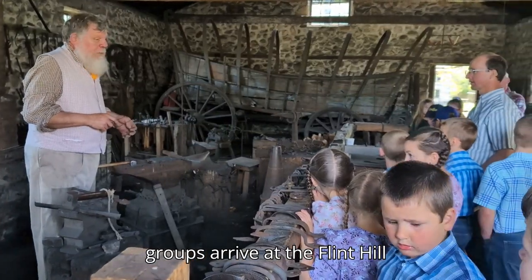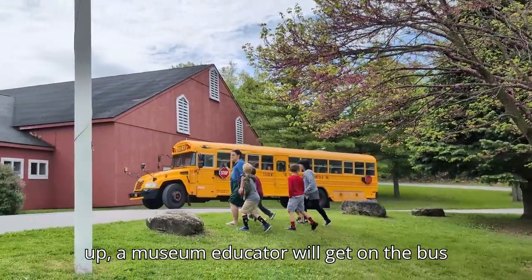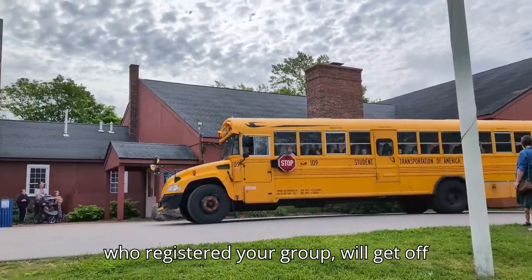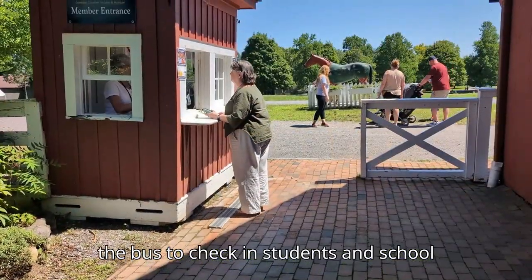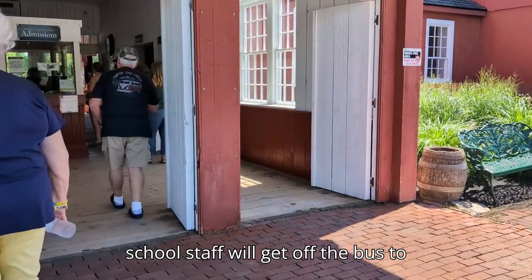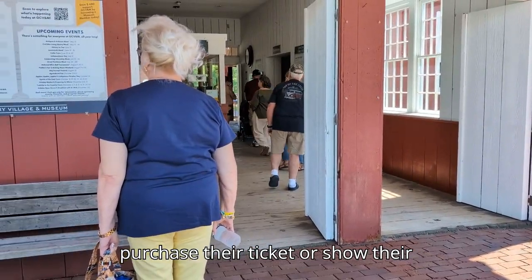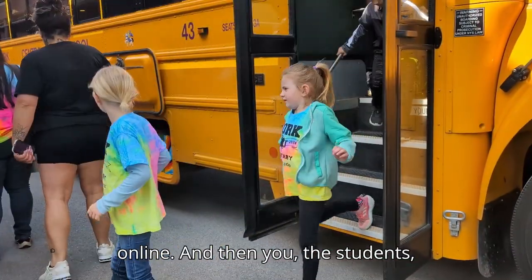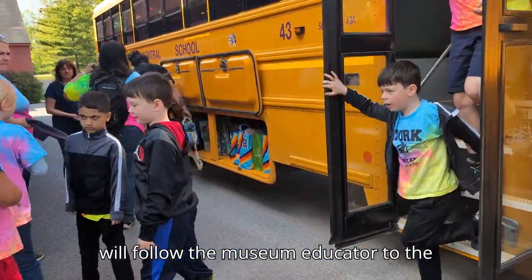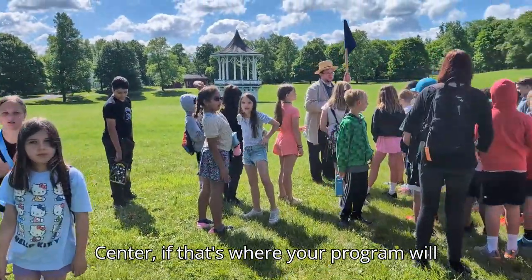School groups arrive at the Flint Hill Admissions Building. When your bus pulls up, a museum educator will get on the bus to greet you. Your main teacher — the one who registered your group — will get off the bus to check in students and school staff. All adults who are not school staff will get off the bus to purchase their ticket or show their receipt if they already bought one online. Then you, the students, will follow the museum educator to the great meadow, or the nature center if that's where your program will be held.